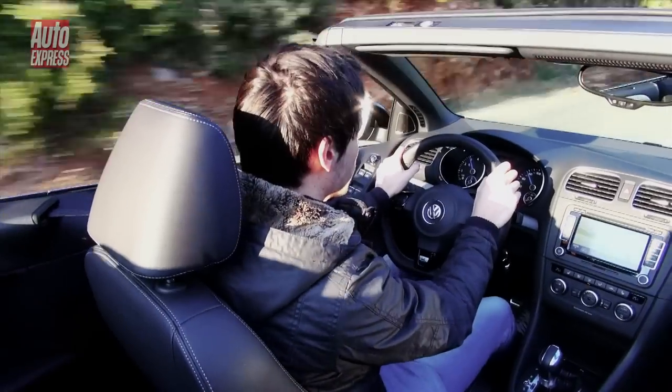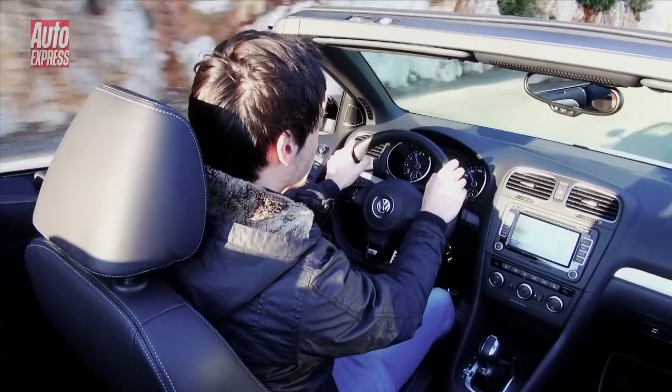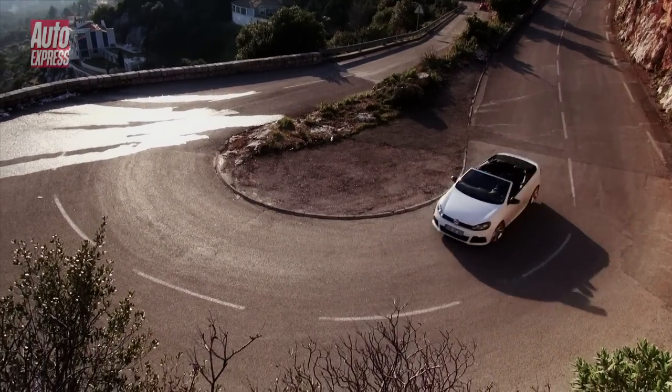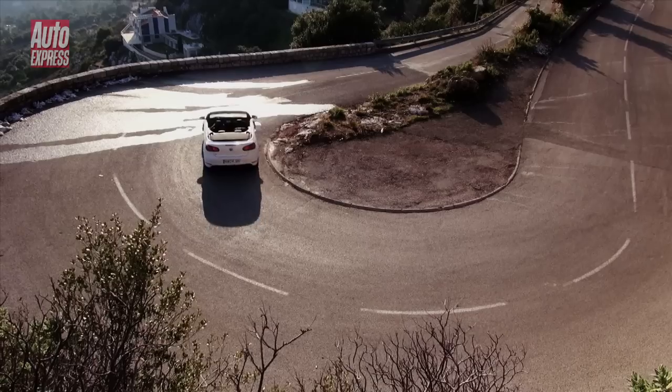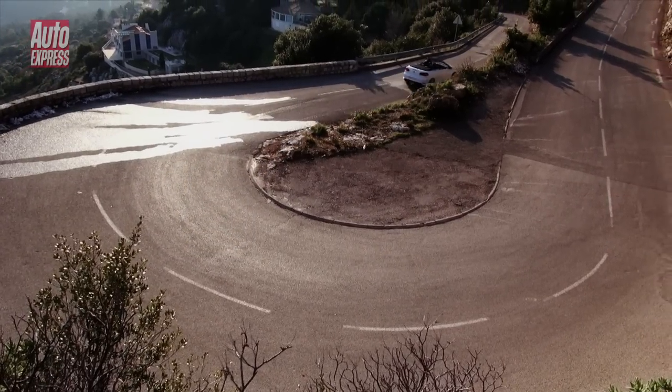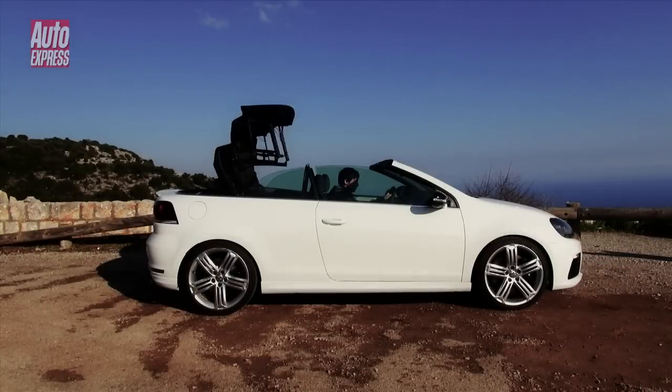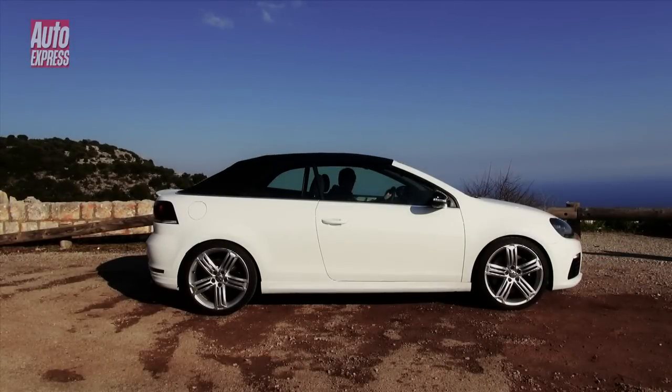What you notice more than anything, though, is that the Golf R Cabriolet is far from being a hooligan. If you set the optional adaptive dampers to comfort, you can happily pootle around without really noticing how stiffly sprung it is. You can put the roof up in about nine seconds and then you get a pretty sorted cruiser — there's barely any wind noise at all.